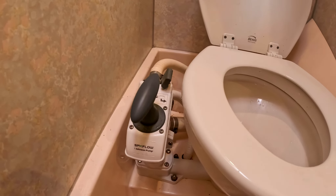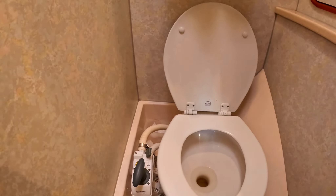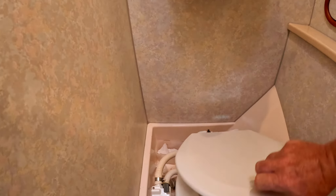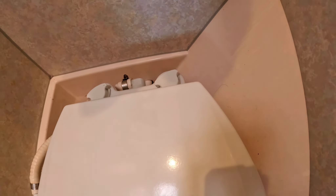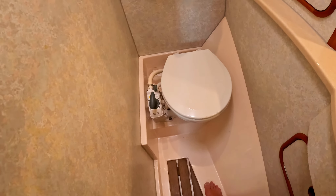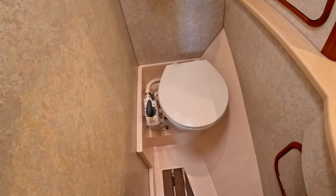Bemis produces a toilet seat that has rotating collars on the back. Those are very nice — you can remove the toilet seat for cleaning by hand with no tools, or easily if you break it. That's a cool product too.